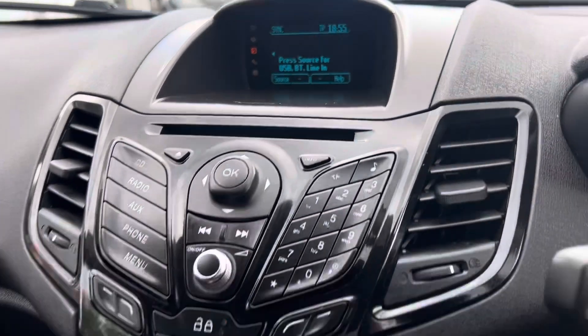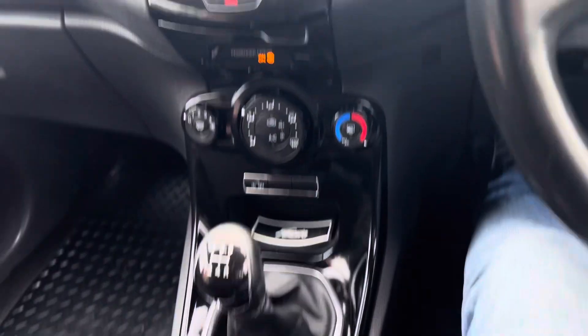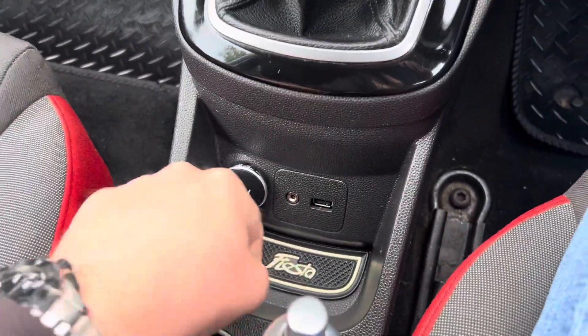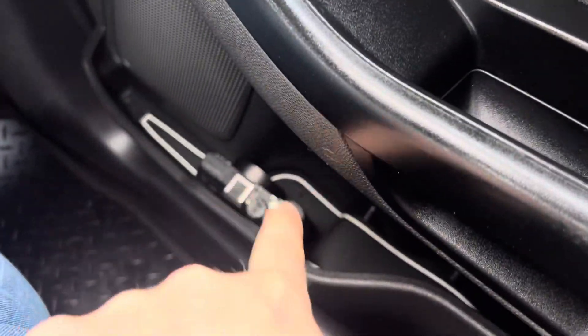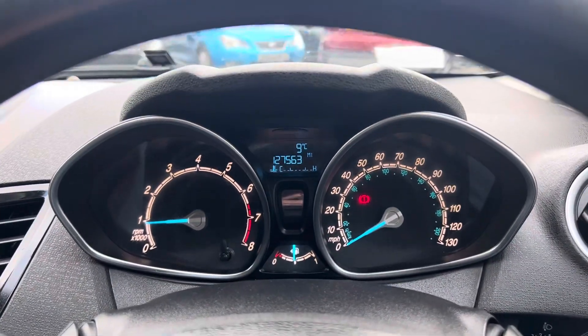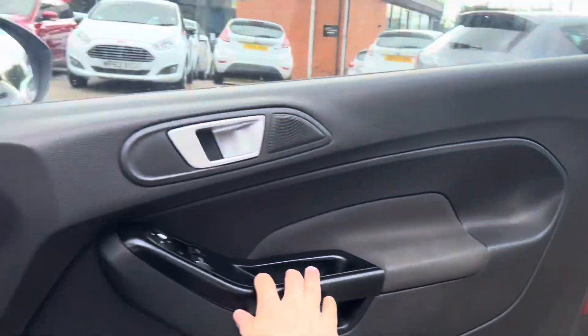You've got Bluetooth for mobile phone calls, a heated front windscreen, air conditioning, a heated rear windscreen, a 12-volt socket, AUX and USB. There are also nice Fiesta rubber mats inside and in the cup holders. Miles once again: 127,563, and there's a nice sporty back box as well.